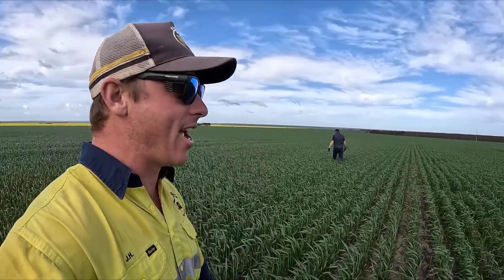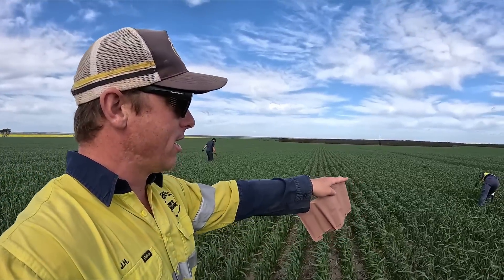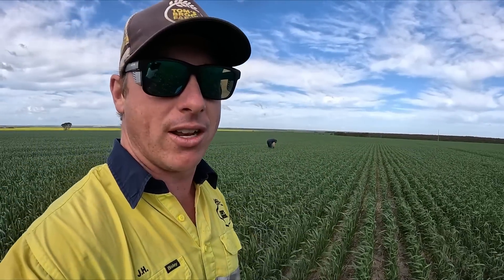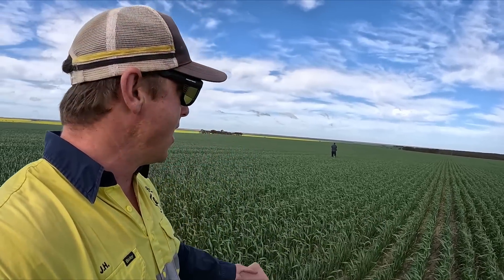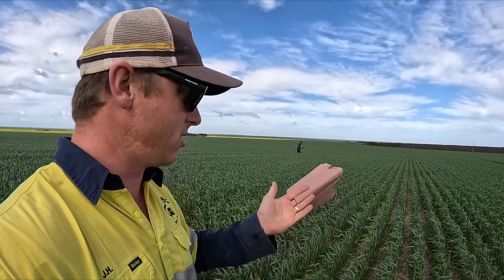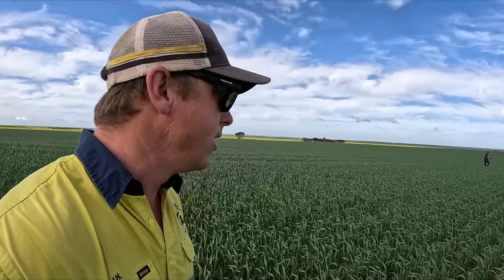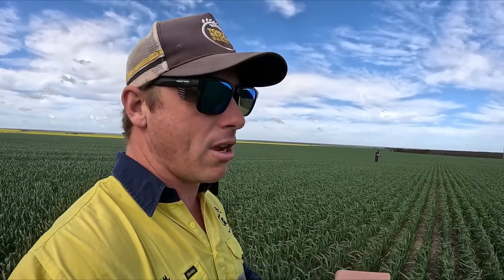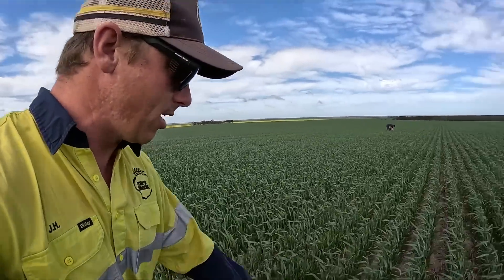We're out here now with Zach doing our tissue sampling. They're grabbing about 20 samples per bag - just doing a random walk through this section, grabbing the average plant, not the best and not the worst, trying to be a bit selective. They've both got plastic gloves on so that any traces of oils on our hands don't mess with the results. When Zach and Henry get back they're getting 10 each, then we'll cut the roots off, chuck them in the bag and ask Zach some questions about it all.